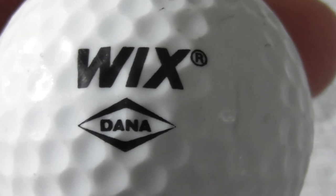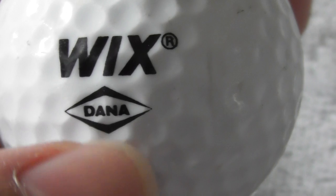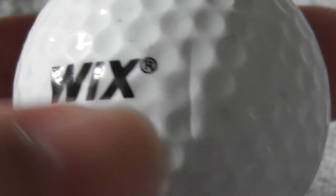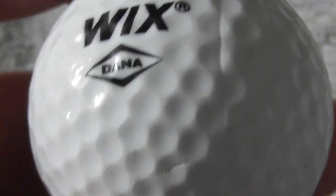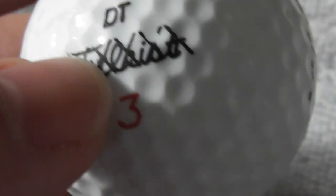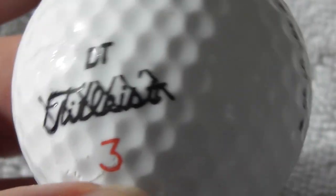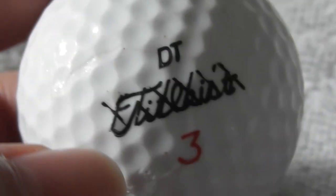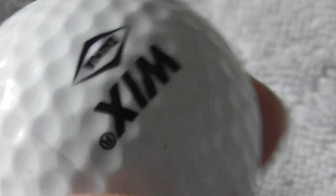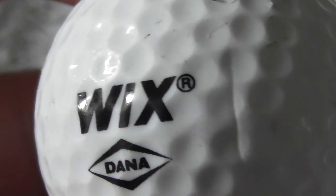Next: Wix - isn't that websites you build yourself at home? Dana - I don't know what Dana is. But Wix I believe is a type of website builder, because I know somebody that's built a website using Wix. But no, that doesn't make sense actually. DT Titleist 384 DT90 - used to get these somewhere around 1988 to about 1991. X out means there's something wrong with the ball, I think. I'll put that to the side.